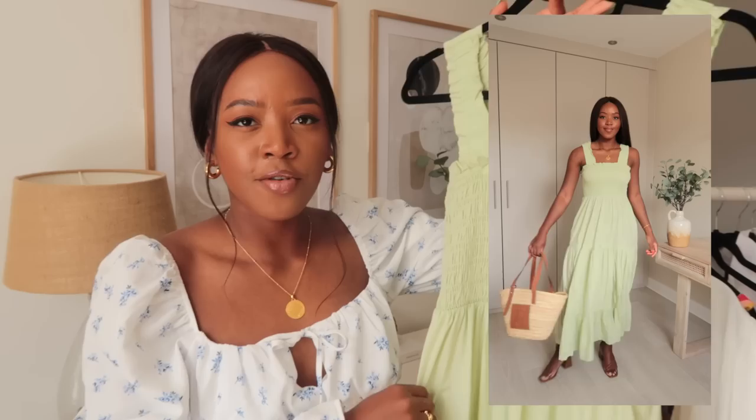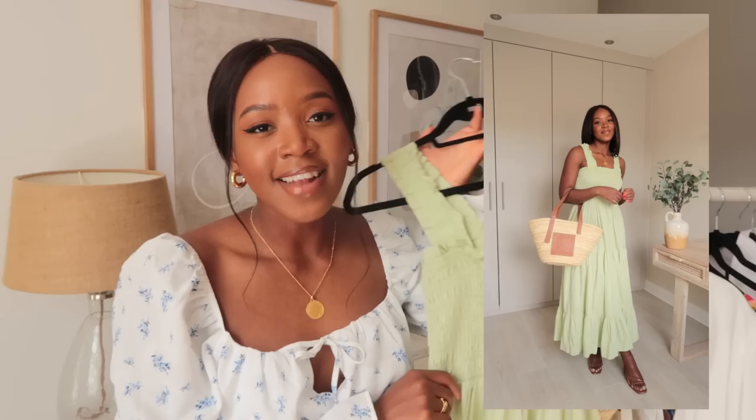Ever since that Zara dress, I've accumulated quite a few, including this one from Abercrombie. It's a stunning pistachio green color, so comfortable, and it even has pockets. The Zara one is really nice and the quality feels good, but the Abercrombie quality is really there. Abercrombie do this dress in multiple different shades and patterns too.